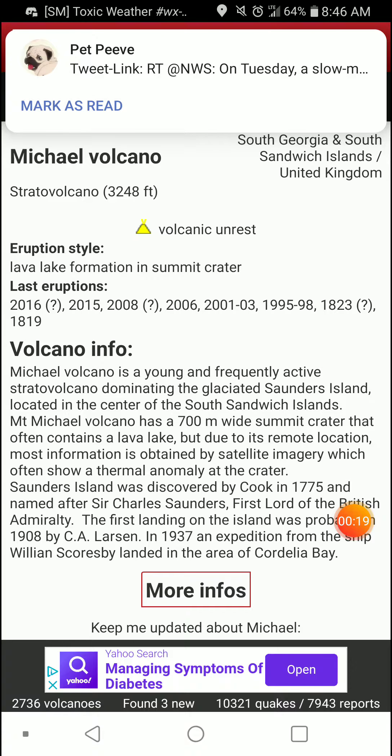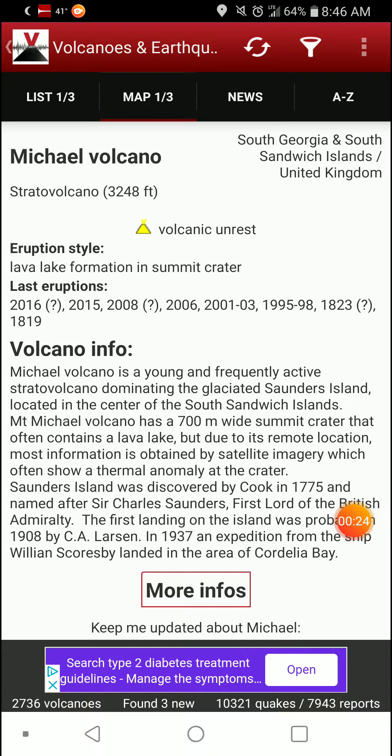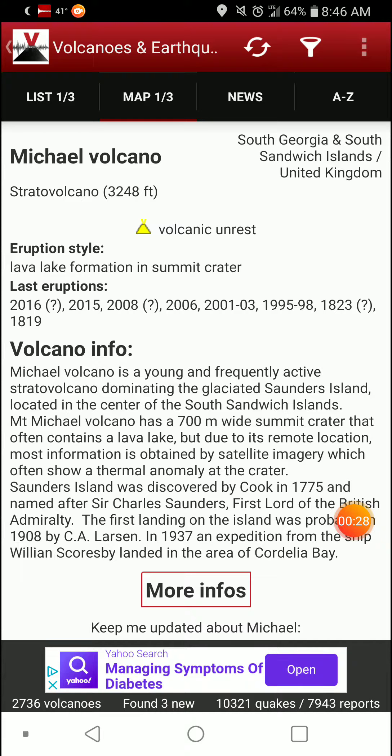There's a lava lake formation in the summit crater. Eruptions dating back from 1819, 1823, 1995 to 1998, 2001 to 2003, 2006, 2005, 2015, and 2016 — with question marks for 2016, 2008, and 1823.